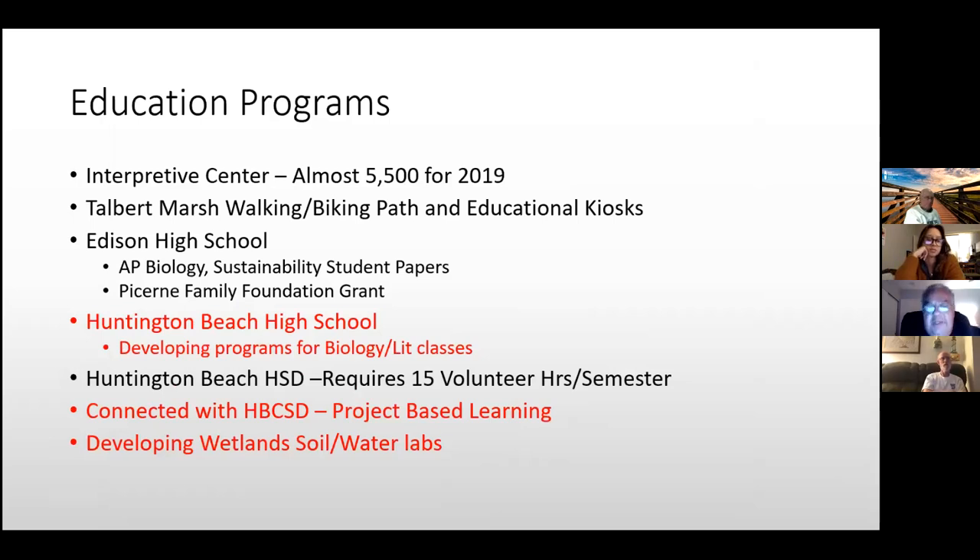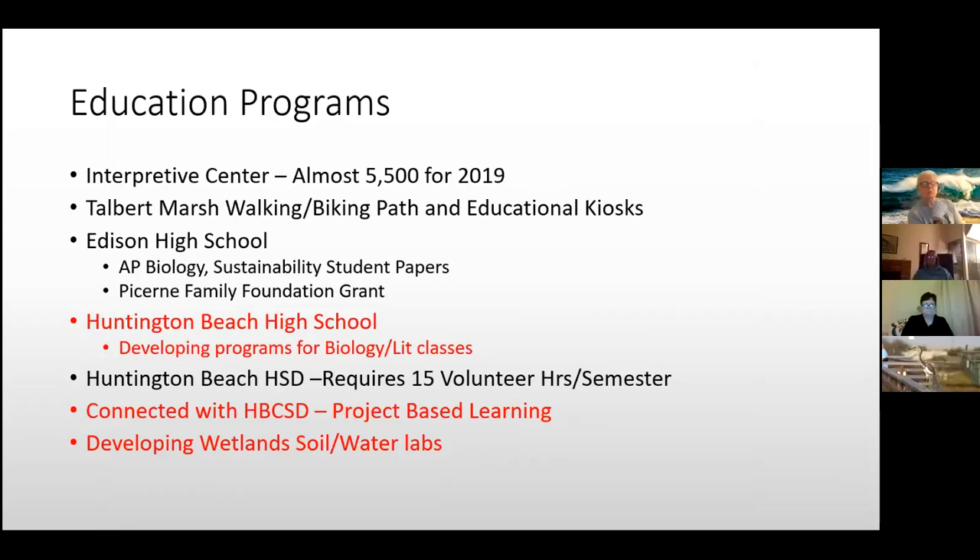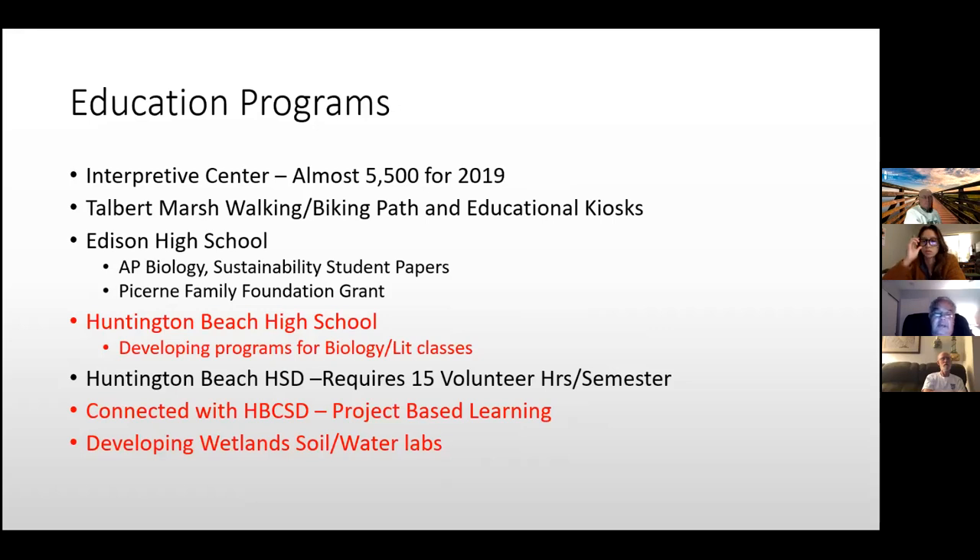Pre-COVID, I had between 100 and 125 students at our marshes during the school year from AP Biology, Sustainability, and a Biology Lit class at Huntington Beach High School. They do field work on our marshes looking at plants, soil composition, and supporting the Saltmarsh Bird's Beak project. The conservancy buys all the test equipment — water testing kits, soil testing kits — so neither students nor schools have to.